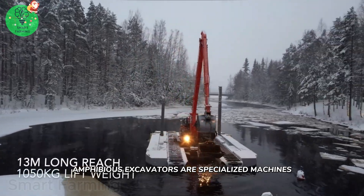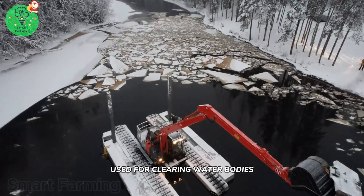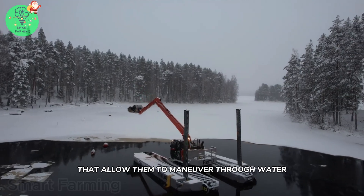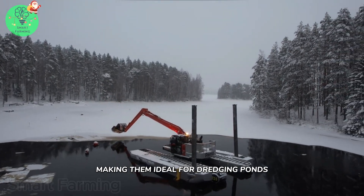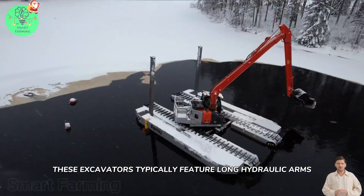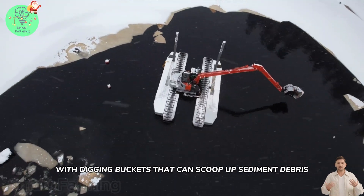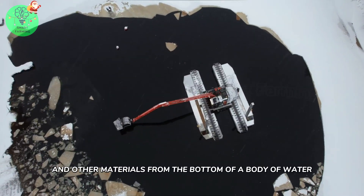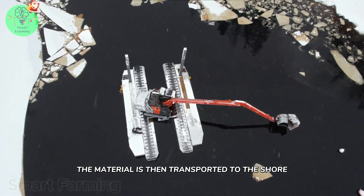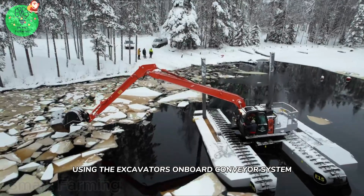Amphibious excavators are specialized machines used for clearing water bodies. They are equipped with tracks or pontoons that allow them to maneuver through water, making them ideal for dredging ponds, lakes and rivers. These excavators typically feature long hydraulic arms with digging buckets that can scoop up sediment, debris, and other materials from the bottom of a body of water. The material is then transported to the shore using the excavator's onboard conveyor system.